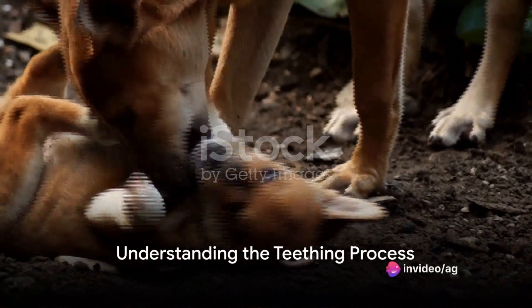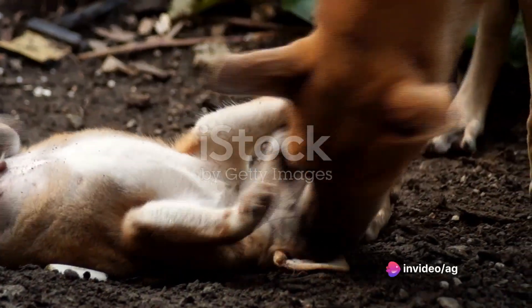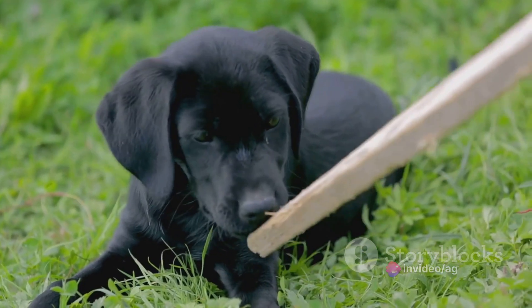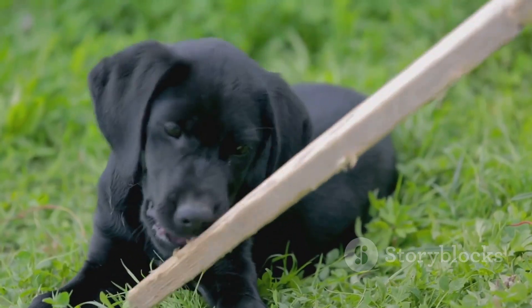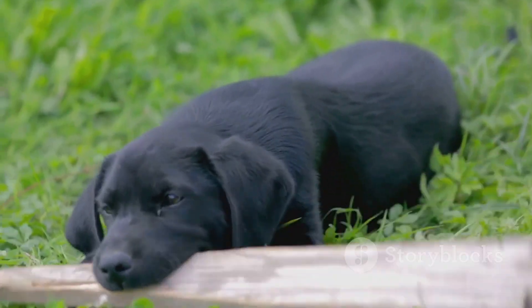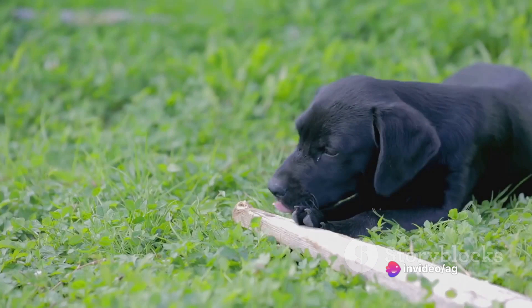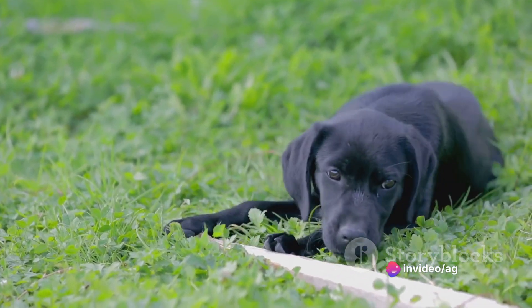Our first stop on this journey is understanding the teething process itself. Puppies start teething around three weeks of age, and this continues until they have a full set of adult teeth at around six to seven months. This phase is characterized by discomfort and a heightened urge to chew, which can often lead to biting.